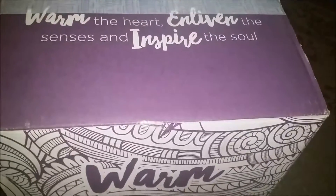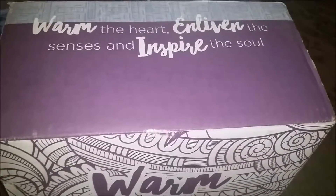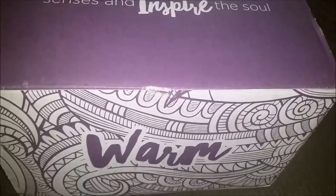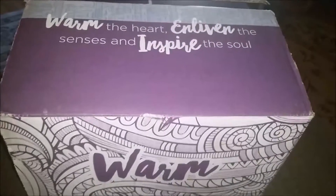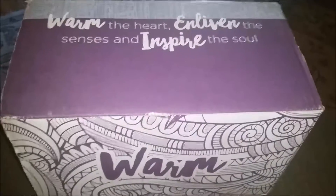Good morning friends, it's Chris from Food Thoughts of a Chef Wannabe. I wanted to share with you a new venture that I have going, which is Scentsy. I am addicted to Scentsy in every sense of the word.